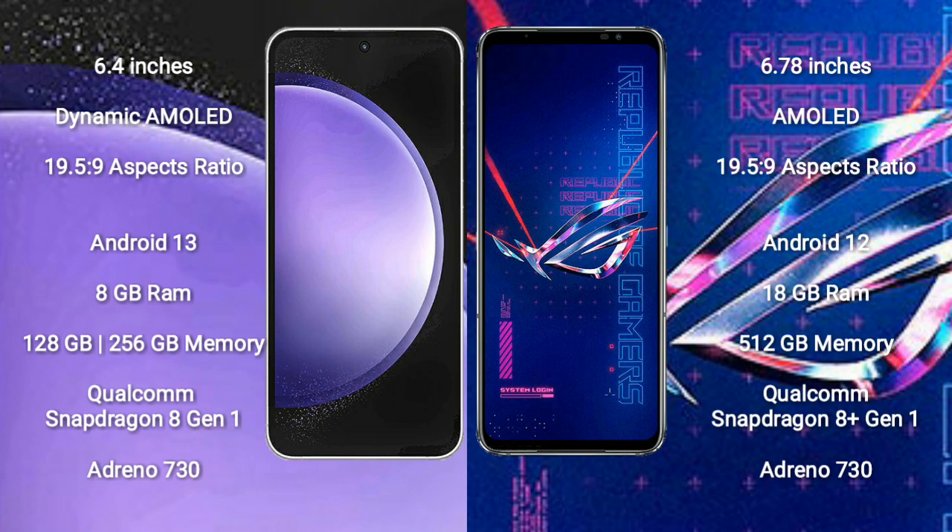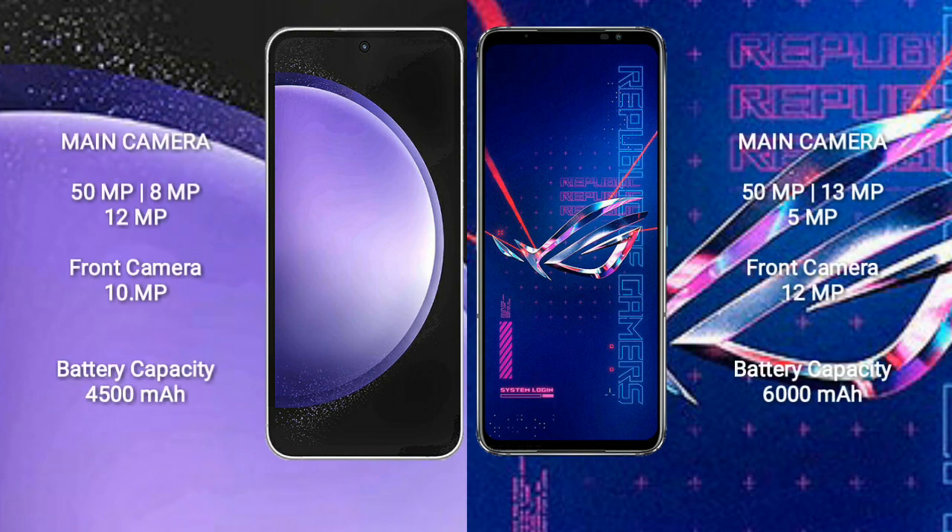Samsung Galaxy S23 FE comes with 8GB RAM and 128GB to 256GB internal storage, Qualcomm Snapdragon 8 Gen 1 processor and GPU Adreno 730. Asus ROG Phone 6 Pro comes with 18GB RAM and 512GB internal storage, Qualcomm Snapdragon 8 Gen 1 processor and GPU Adreno 730.